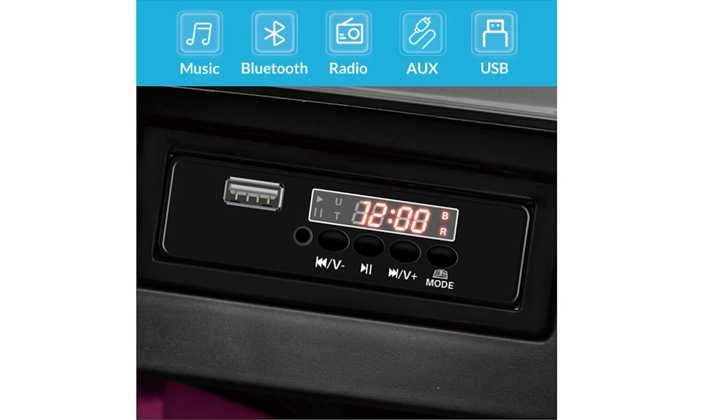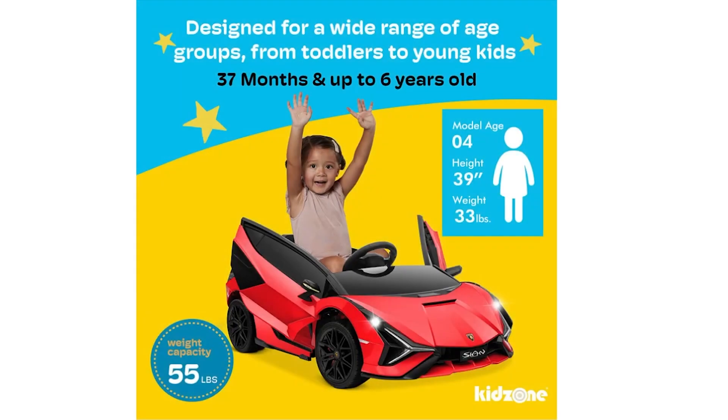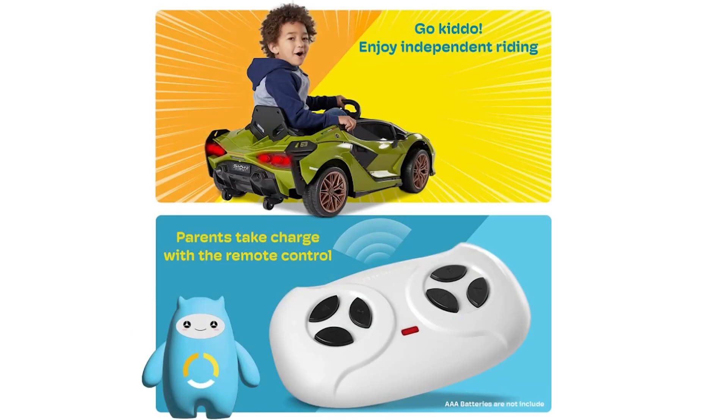Delivering premium performance with dual 25-watt motors and 12-volt rechargeable batteries, this electric ride-on car reaches speeds of 2 to 3 miles per hour for a safe yet exhilarating experience. It makes an ideal gift for children aged 3 to 6 years old, perfect for birthdays or holidays. Give the gift of luxury and adventure to your kids or grandkids and watch their faces light up with joy as they become proud owners of this stylish and entertaining toy car.